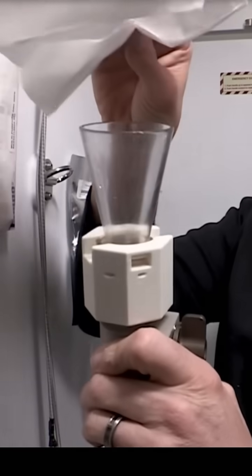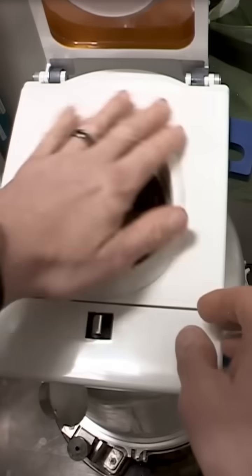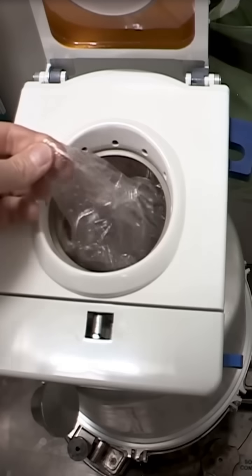It doesn't flush like your bathroom at home. Rather, this beauty uses air suction to pull waste away, kind of like a strange vacuum cleaner. There's a funnel situation that handles liquid waste. And for solid waste, astronauts strap themselves in and have to aim at a tiny hole. The solid waste goes into a container to be stored until it can be disposed of safely, because nobody wants a rogue space nugget floating around the spacecraft — which can and has happened.